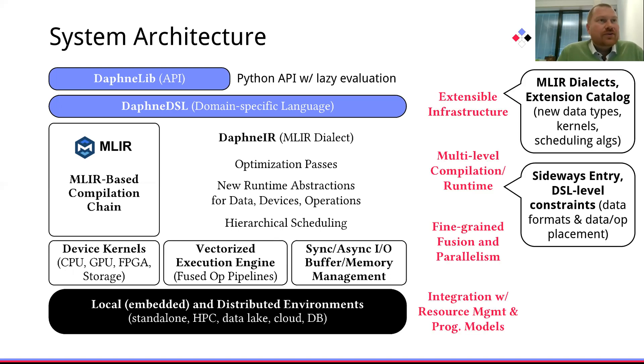Additional major goals include an extensible infrastructure where we aim to integrate additional MLIR dialects, for example for new hardware, and through an extension catalog we aim to allow people to add new data types, kernels, and even scheduling algorithms. Furthermore, in order to simplify experimentation with newer kernels and data types, we want to allow sideways access into this optimizing compilation chain, allowing people to force certain data formats, data and operator placement.